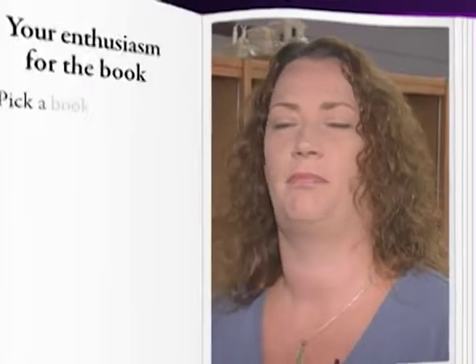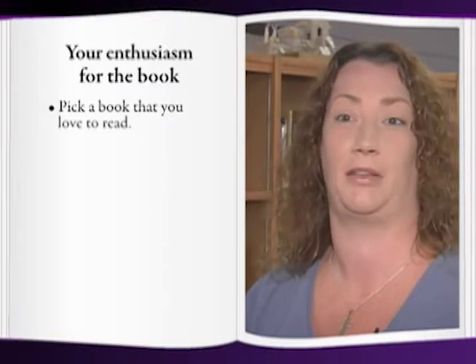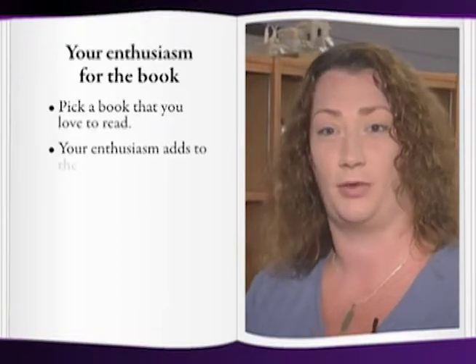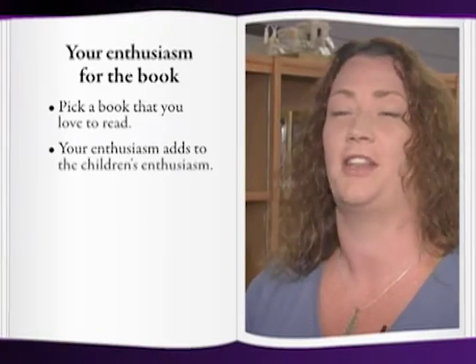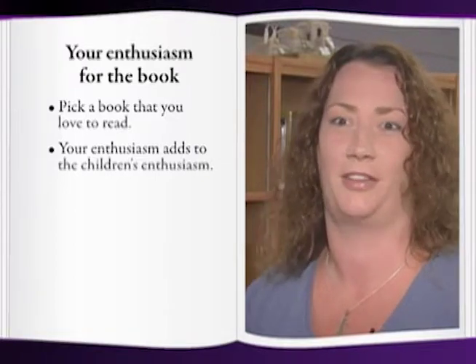I start by picking a book that I love to read, because if I love to read it, then I'm going to read it better to the children. If I'm enthusiastic about a story, then that gets the children involved. They know that if I'm really excited, then that kind of gets them excited and they want to hear the story.